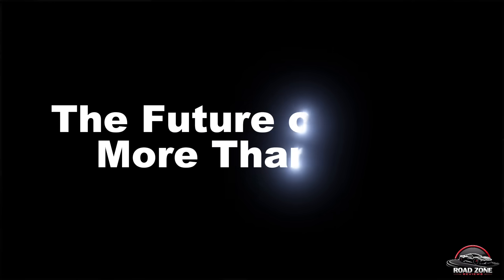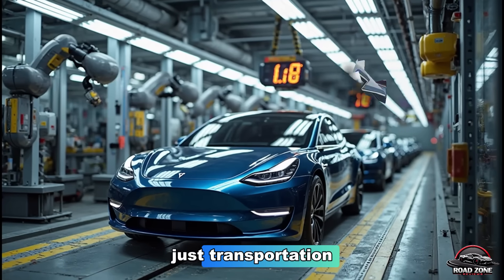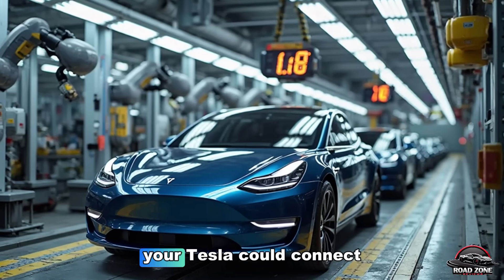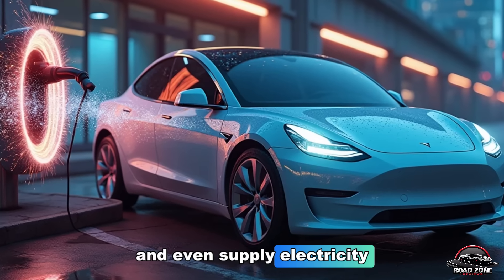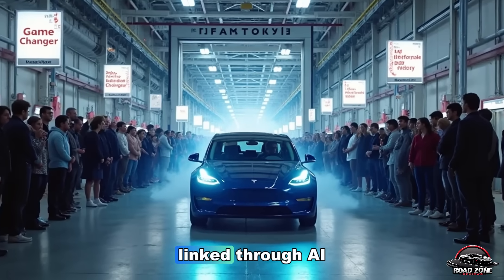The Model 2 isn't just transportation — it's part of Tesla's grand plan to create a self-sustaining, AI-powered ecosystem. Your Tesla could connect to solar roofs, store power in a Powerwall, and even supply electricity to your home — everything: car, home, grid — linked through AI.